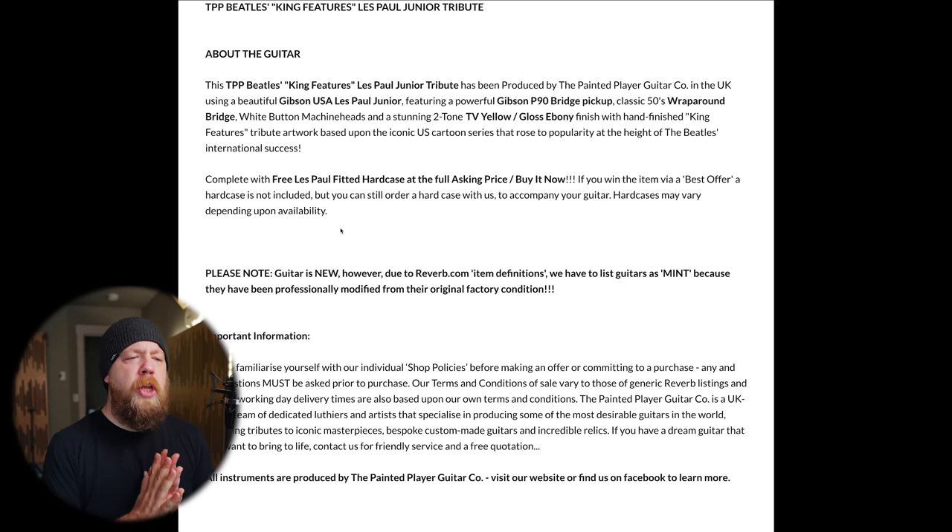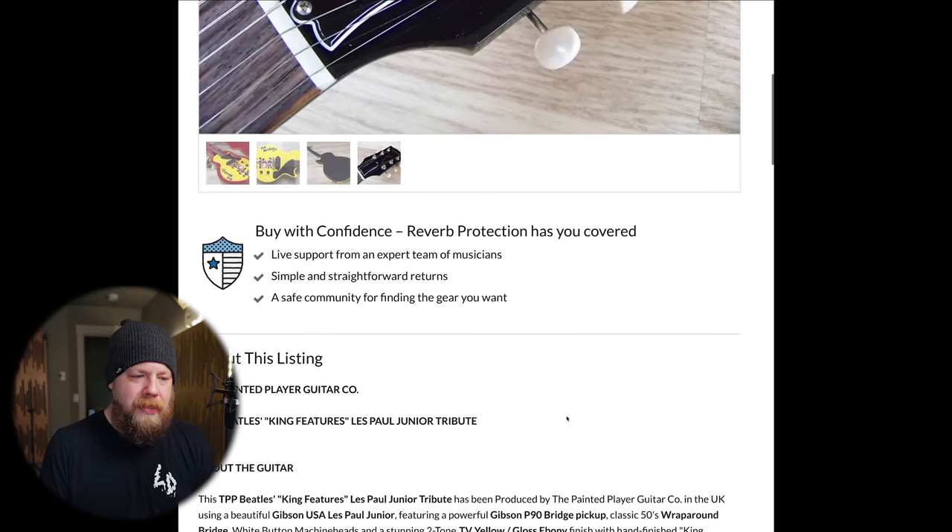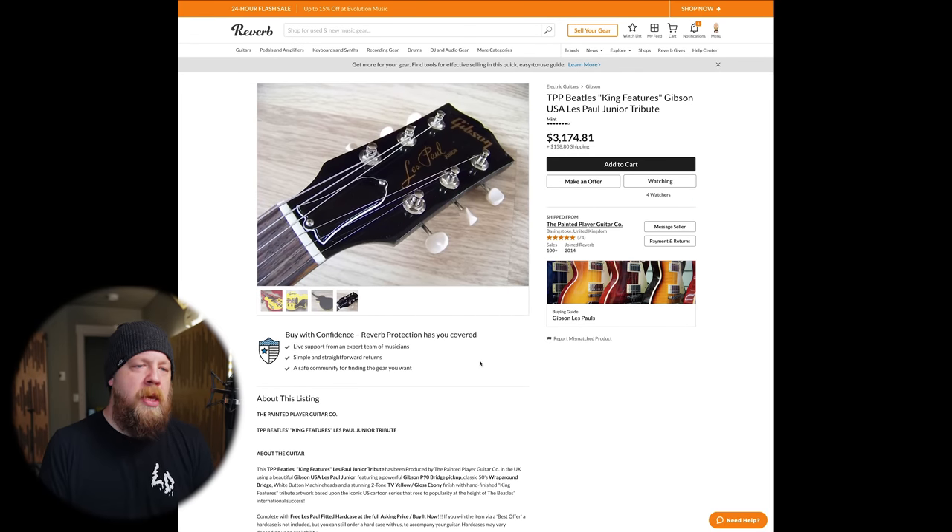This TPP Beatles King Features Les Paul Jr Tribute has been produced by the Painted Player Guitar Company in the UK using a Gibson USA Les Paul Jr, featuring a Gibson P90 bridge pickup, classic 50s wraparound bridge, white button machine heads, and a two-tone TV yellow slash gloss ebony finish with hand-finished King Features tribute artwork based upon the iconic US cartoon series. Complete with a free Les Paul fitted hard case — okay, well these came with a hard case when you bought them new. The guitar is listed as mint because it's been professionally modified from original factory condition.